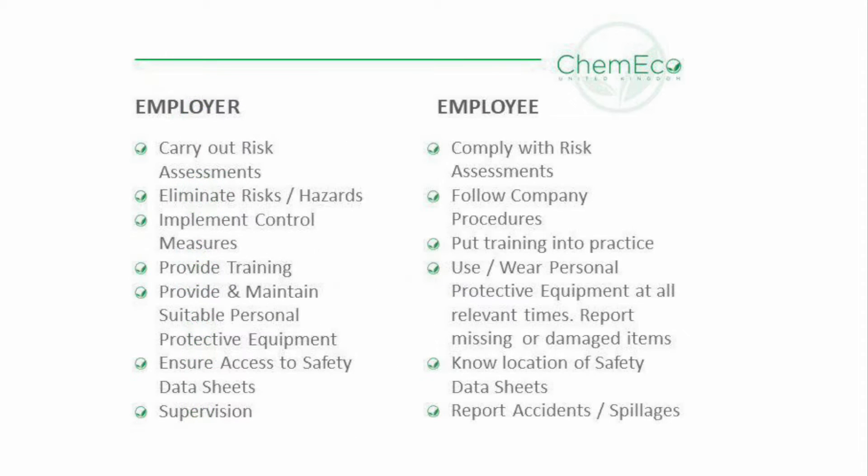Any substance used in the workplace must be assessed for any injury or illness it could cause. We are therefore educated on how to use the products correctly and safely. You need to understand the risks and know the Personal Protective Equipment to use if necessary. It is also a legal requirement.